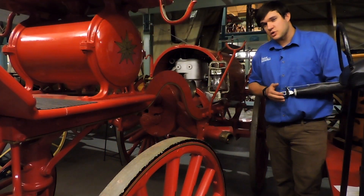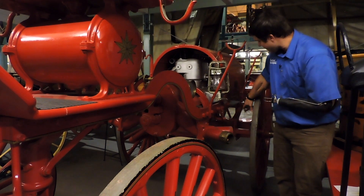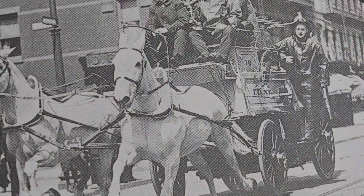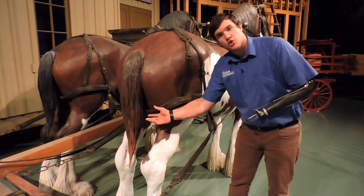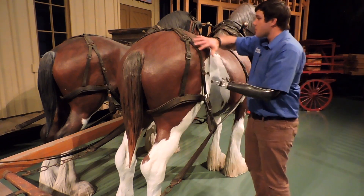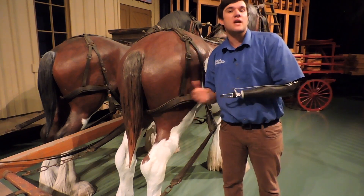A stark difference between our modern-day and a horse-drawn fire engine is the absence of a braking system, which can be very dangerous for a vehicle traveling at top speed. These fire engines had to rely on a harnessing strap called the breaching in order to slow down. The breaching is a broad strap that passes around the hindquarters of a horse in harness and is part of the apparatus that allows the horse to stop or reverse an attached vehicle.